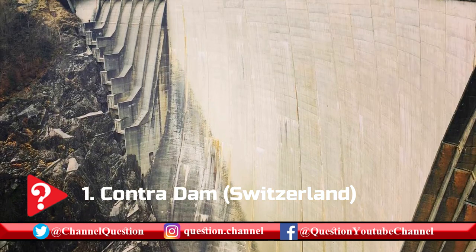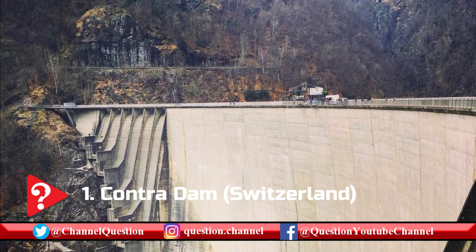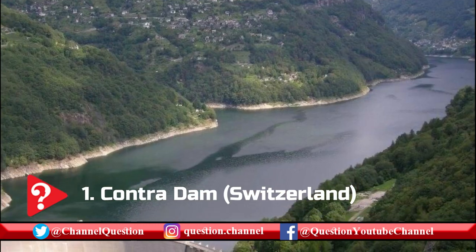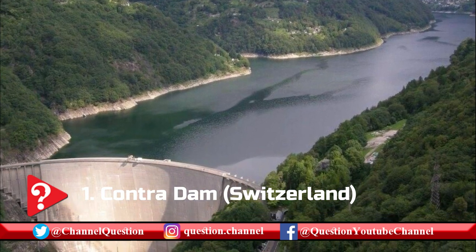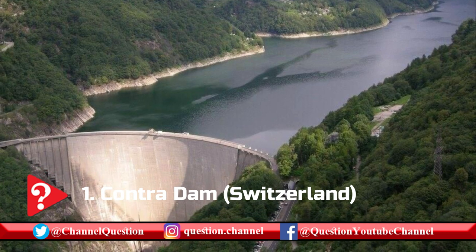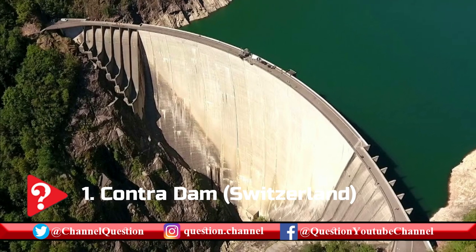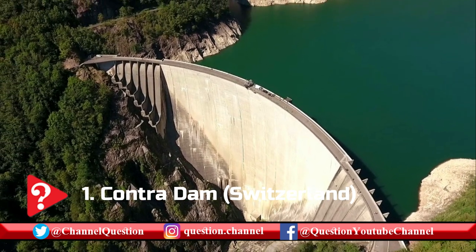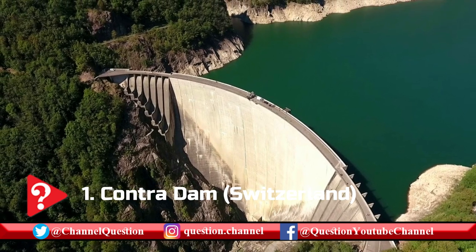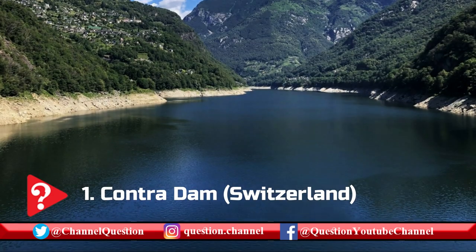The dam's base is 28 m in width and gradually tapers up to 7 m at the crest. Two spillways were incorporated at each side of the structure, which has a maximum discharge capacity of 1,300 cubic meters per second. Contra Dam also produces power through its 105 MW power station with 3x35 MW Francis turbines that generates an average of 234 GWh per year.